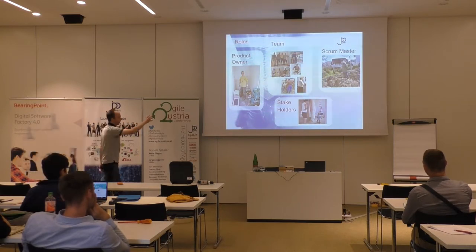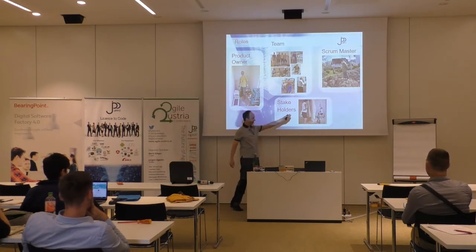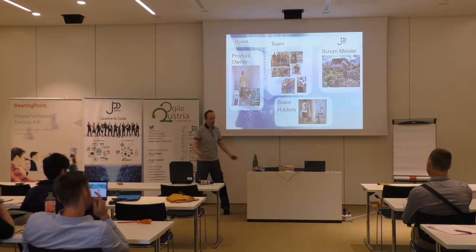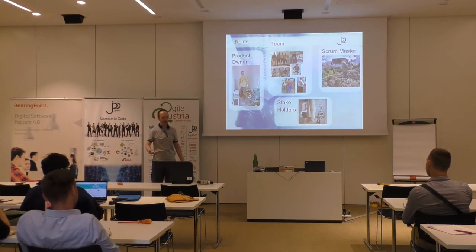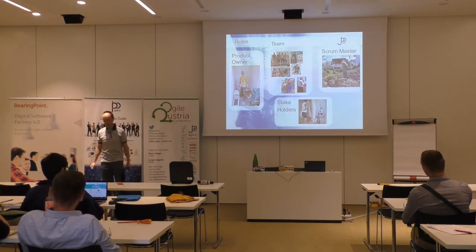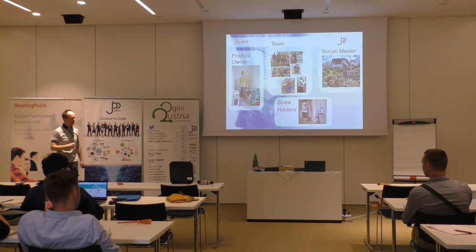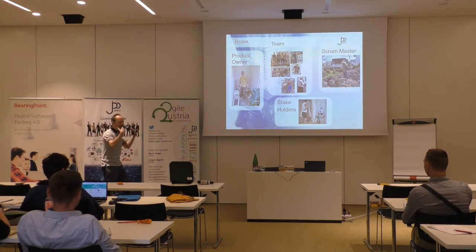I was pretty much the product owner — responsible for the backlog and cost management. We used the craftsmen as the team. We had stakeholders: my kids, my wife. My father, who had the construction company and was very experienced in observing things, was pretty much the Scrum Master. That's how we thought about the roles.